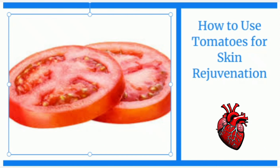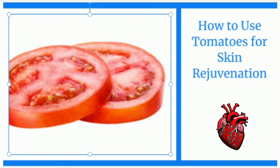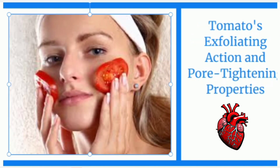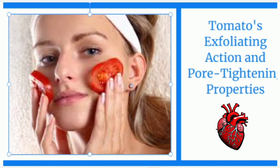Start by selecting a ripe and juicy tomato. Cut it into two or three pieces, ensuring that they are small enough to comfortably handle with clean hands. Take one tomato piece and begin gently rubbing it on your face in circular motions. Apply light pressure as you massage the tomato onto your skin, allowing its natural goodness to penetrate and work its magic. As you massage the tomato onto your skin, you'll notice its gentle exfoliating action, which helps to remove dead skin cells and promote a fresher, brighter complexion.